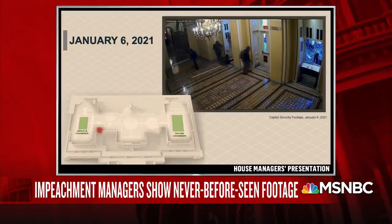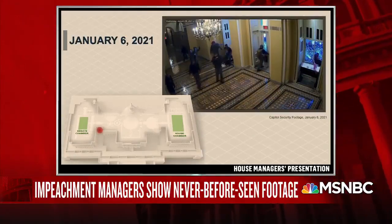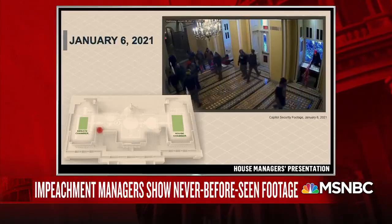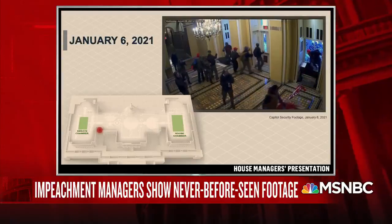Pay attention to the first group of assailants as they break into the building. The second man through the window is wearing full tactical body armor and is carrying a baseball bat. Others are carrying riot shields.